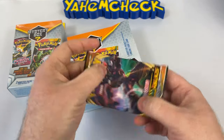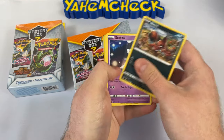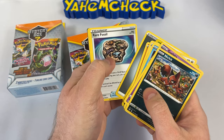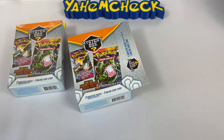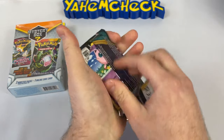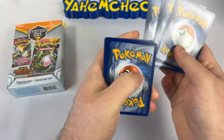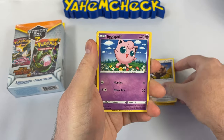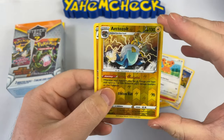We get a Meloetta and — is this our first holo rare? — a Deoxys. Not bad, not exactly what we're looking for. Next is Darkness Ablaze, my least favorite Sword and Shield era set. We get a Vanillite, a Bunnelby, a Purrloin, and a Garbodor rare. I wish this fossil card was holographic. One pack left — also Darkness Ablaze, of course. We get a code card. Flaffy, Ferret, Jigglypuff, Torchic, Teddiursa reverse holo, and a Flygon.